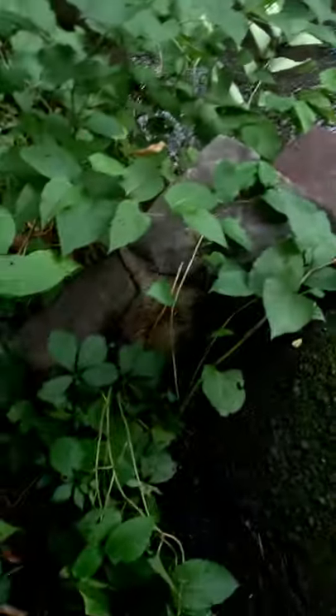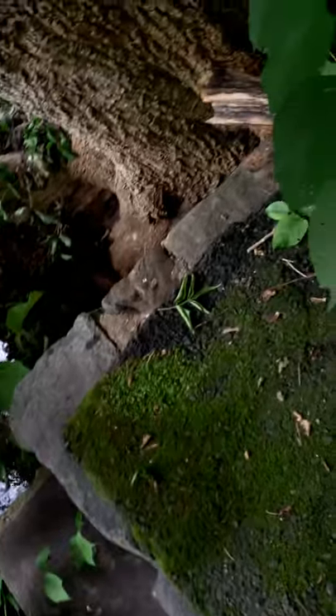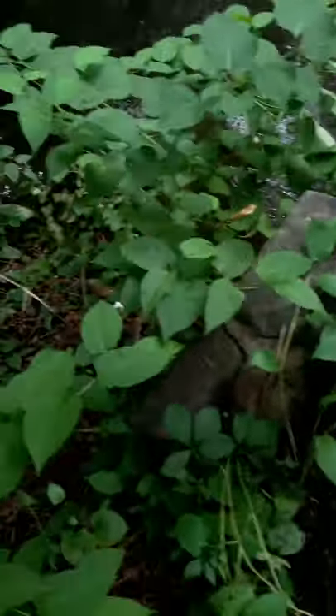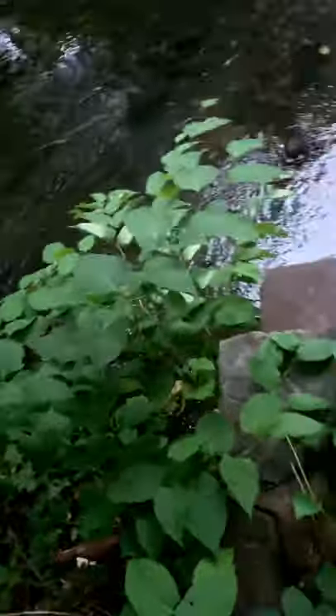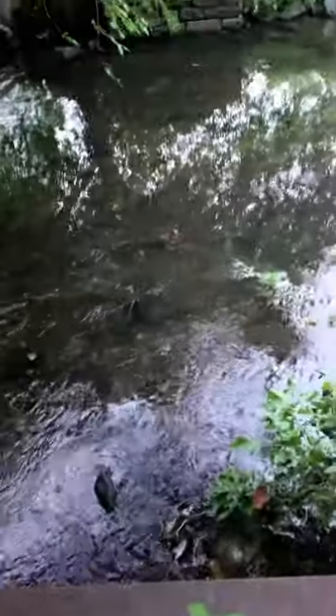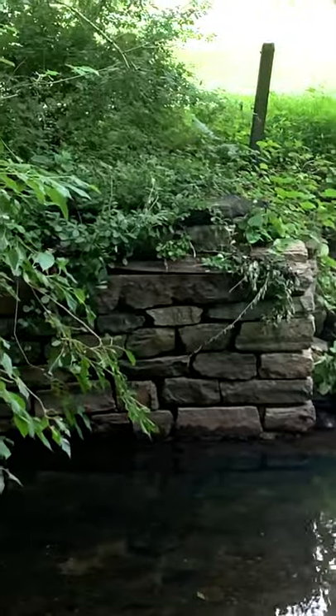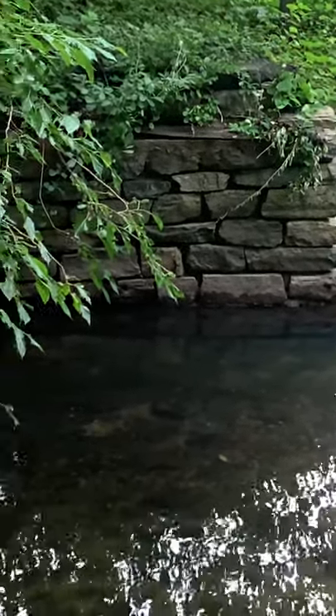Look at this. This is the foundation — the footing for the original bridge that was here. Let's see. It's not terribly wide. I'd say about four and a half to five feet. And on the other side — there you go. So this is where the original footbridge was.